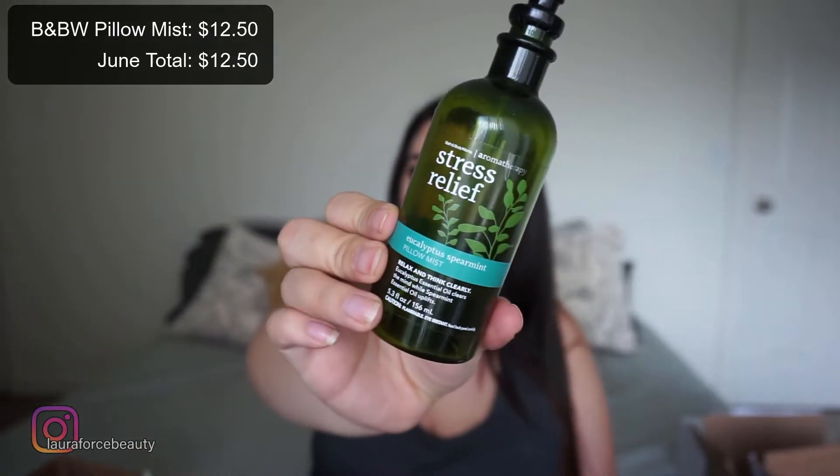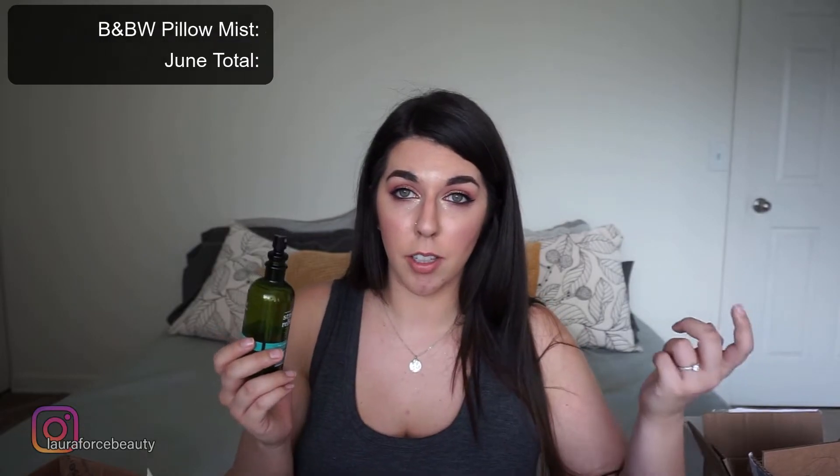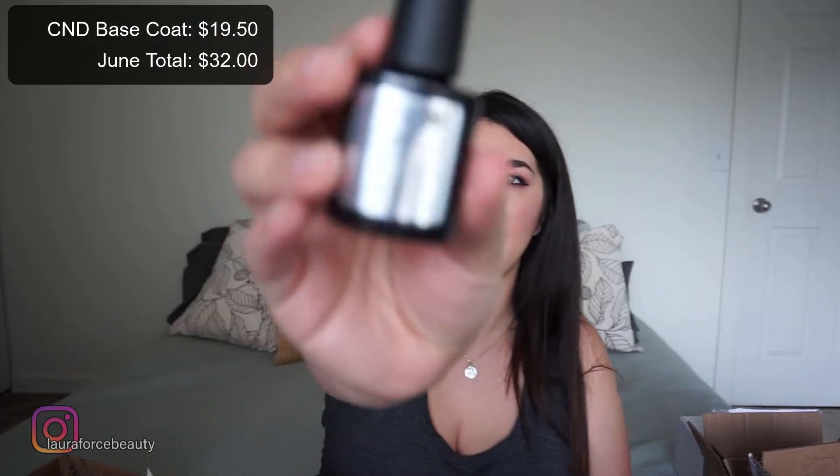I think the least exciting thing is going to be this, so I'll just mention it now. I have one of these pillow mists from Bath and Body Works. I've had these sitting around forever and never wanted to use them because I didn't want them to run out. But I'm getting use out of them now and I'm very happy about it, so I'm counting this to my total.